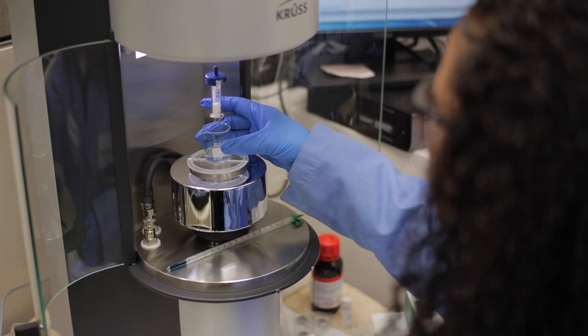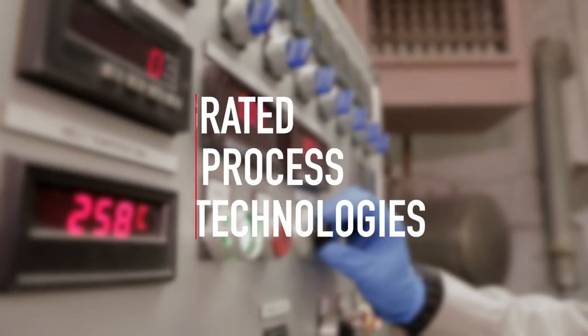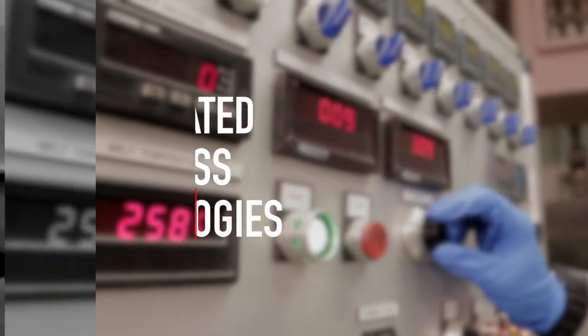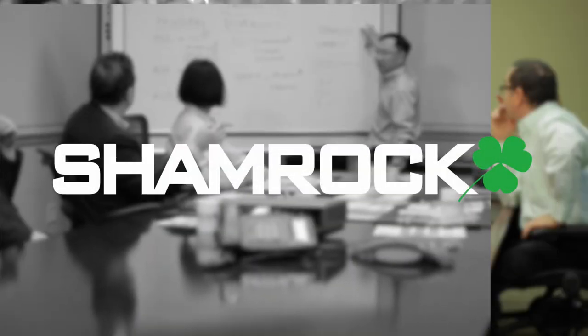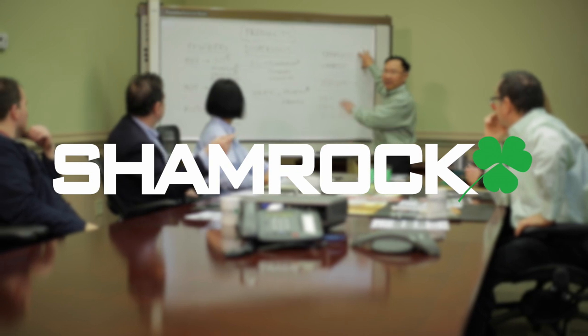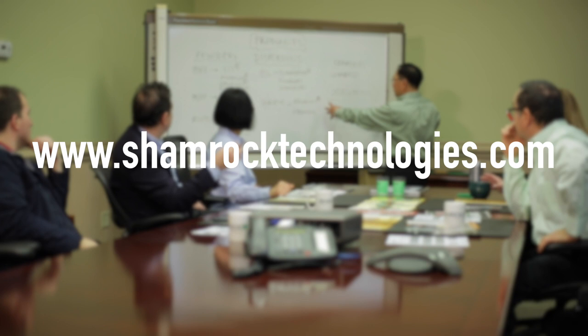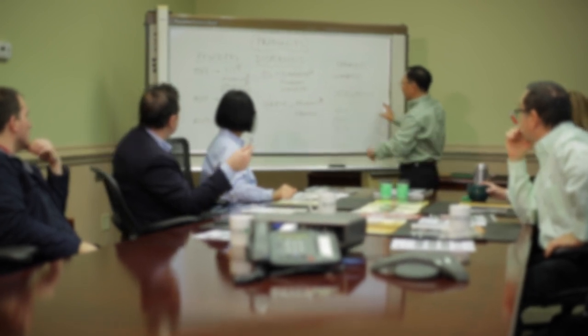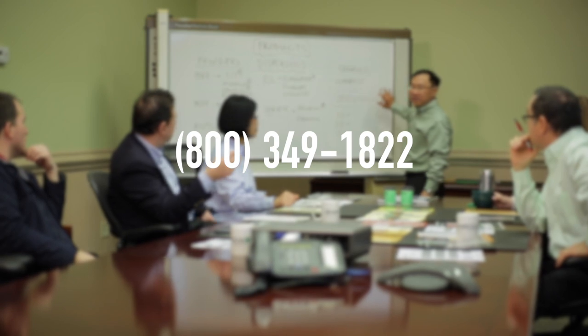Shamrock is known to formulators around the world for ongoing technical innovation, integrated process technologies and the solid, reliable materials they use to improve their processes and products every day. Find out more about our company, research specific products and download technical data sheets at www.shamrocktechnologies.com or call us at 1-800-349-1822.